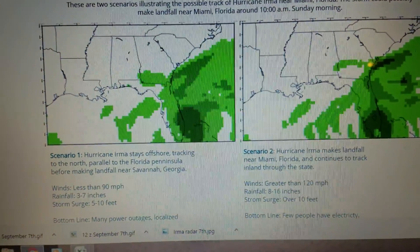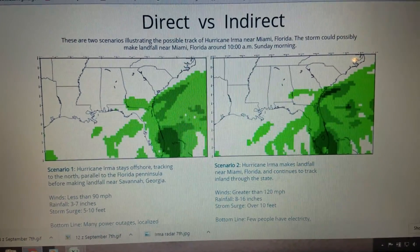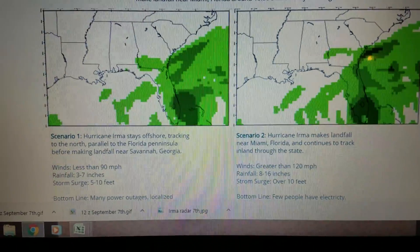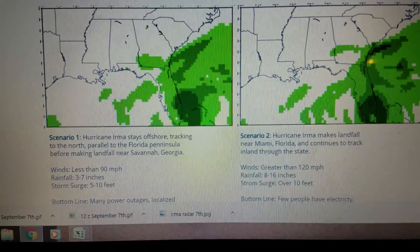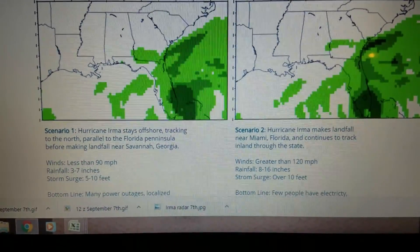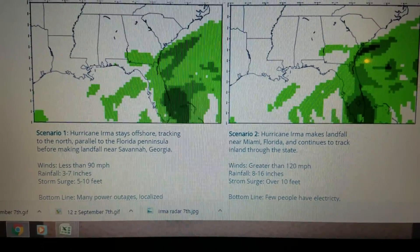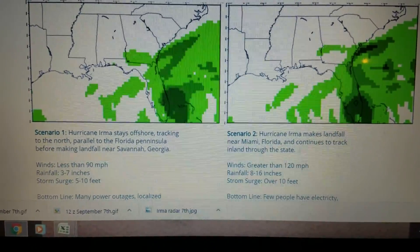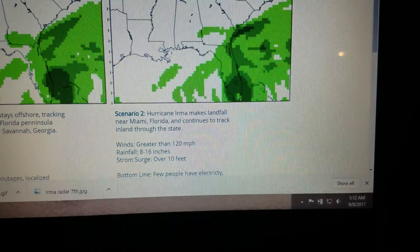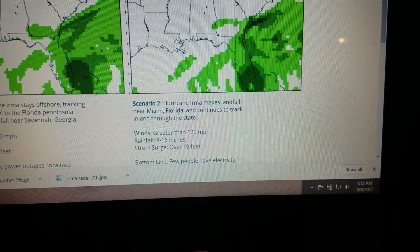What I've done on my website is I've shown the differences between the scenarios — the direct and indirect paths of the storm if they were to play out. Scenario 1 shows a glancing blow, with the storm well off the coast of Florida, still producing wind speeds of 90 miles per hour, rainfall up to 7 inches, and storm surge of 5 feet. Scenario 2 is much more devastating: winds of 120 miles per hour, rainfall up to 16 inches, and storm surge of close to 10 feet.